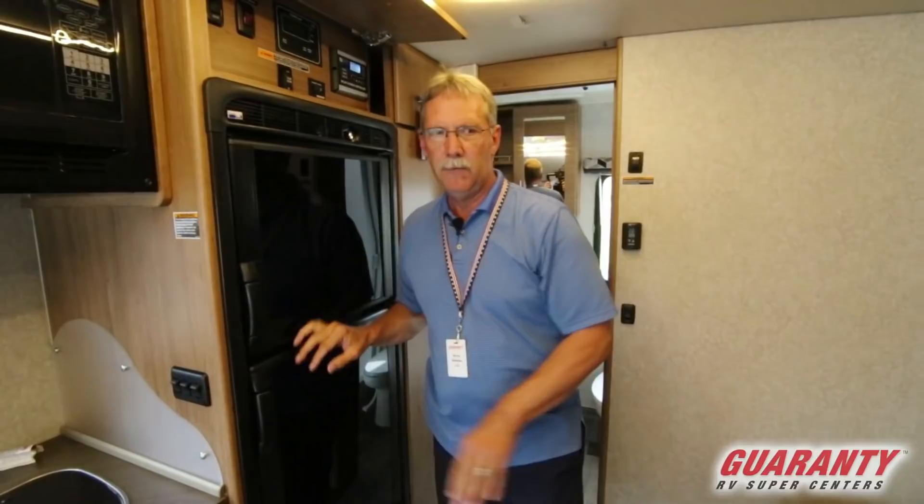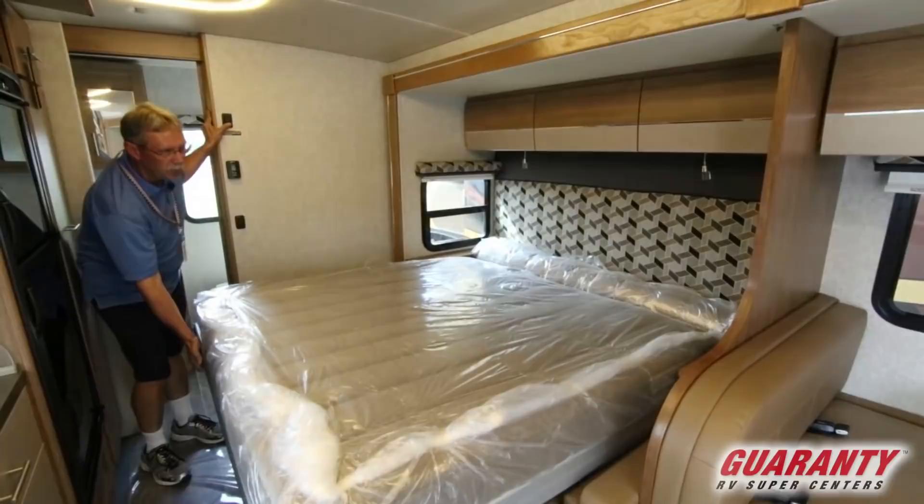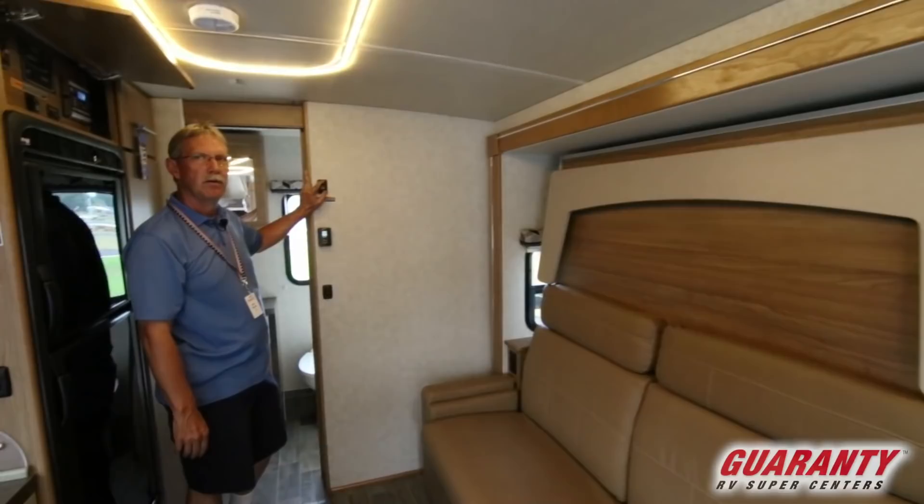One of the great features that opens this floor plan up is this couch right here with a murphy bed right behind it. Look at how easy that is — you can keep this thing made up all the time. Very large bed, what a great floor plan.